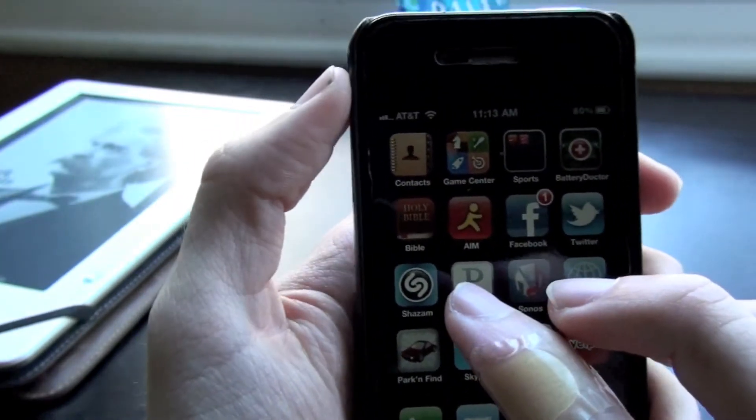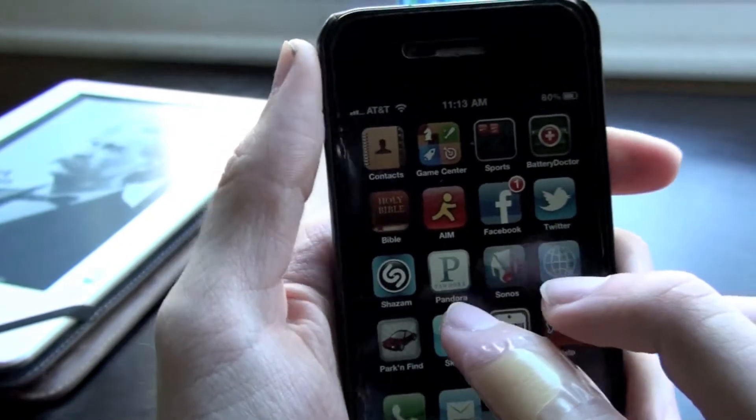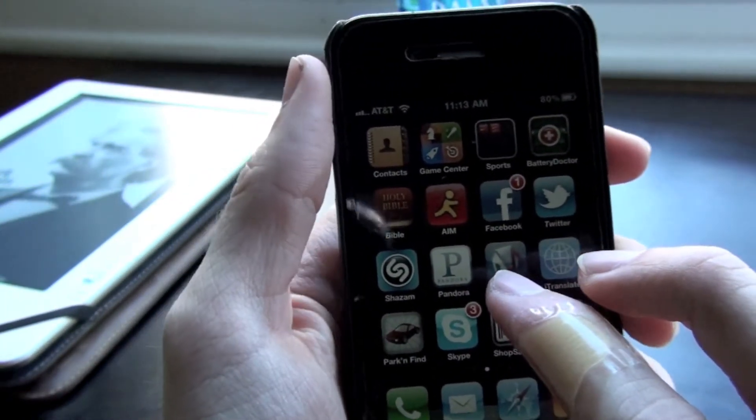Twitter is a tweet client I use just for checking tweets. Shazam I use to tag music — great app. Pandora I use to stream music from radio stations. I love it, it's a great app.